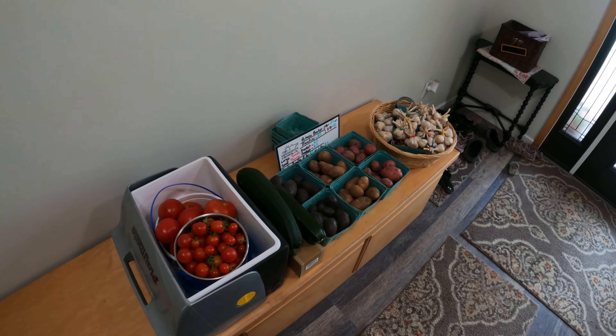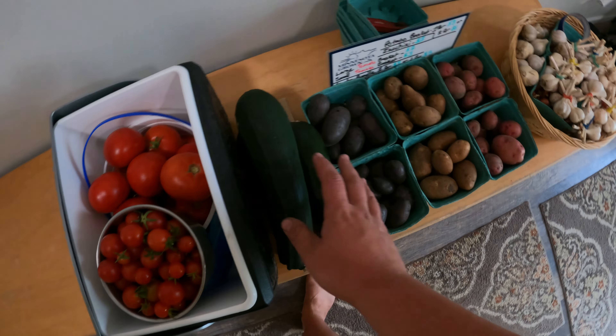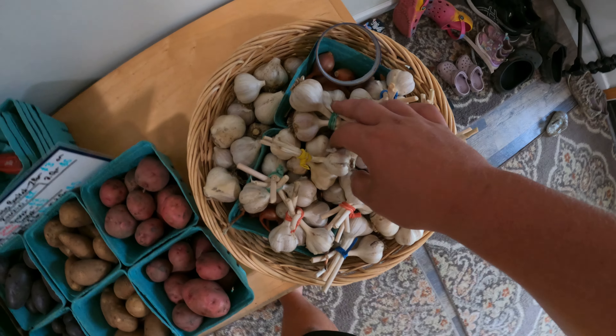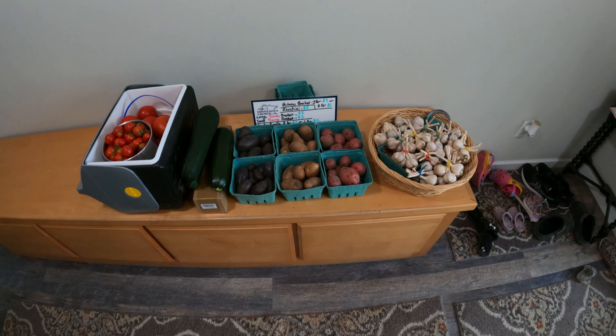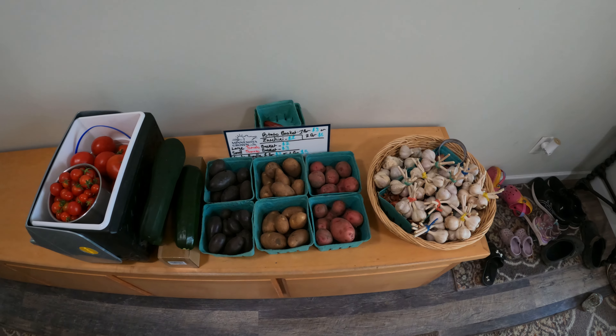This is a new bunch of items I'm trying to bring to market this week. We got some tomatoes — some cherries, some bigger ones — some zucchini, a couple of different types of potatoes, garlic, shallot, some seed garlic in the back. Just trying some new stuff, bring it out, might as well try it and see what happens. And like always I'll still have maple syrup and honey, but we'll go from there.